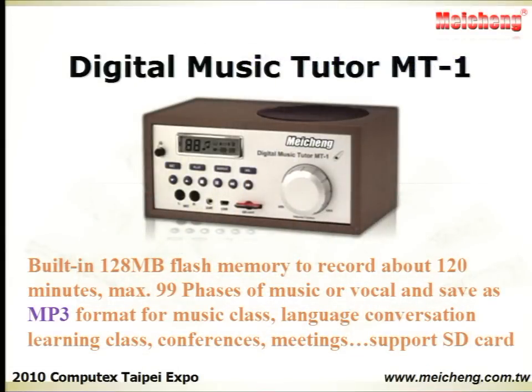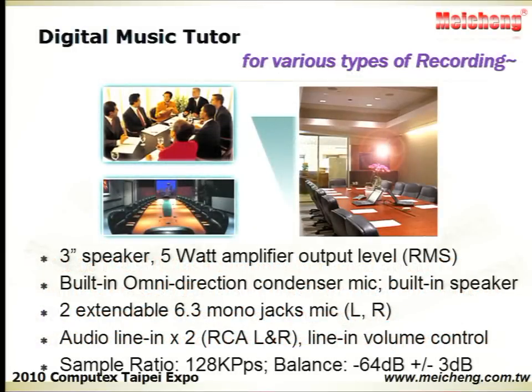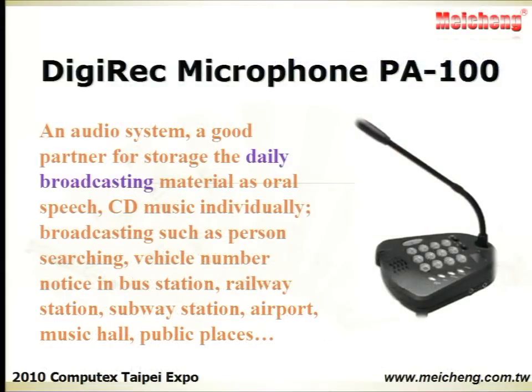The Digital Music Tutor helps you to record and save music and vocals as an MP3 file. It is suitable for music class, language conversation teaching class, and any types of conferences and meetings. It supports extended memory SD card. The Digital Rec microphone and audio system is a good partner for storing daily broadcasting material such as speech and CD music individually.